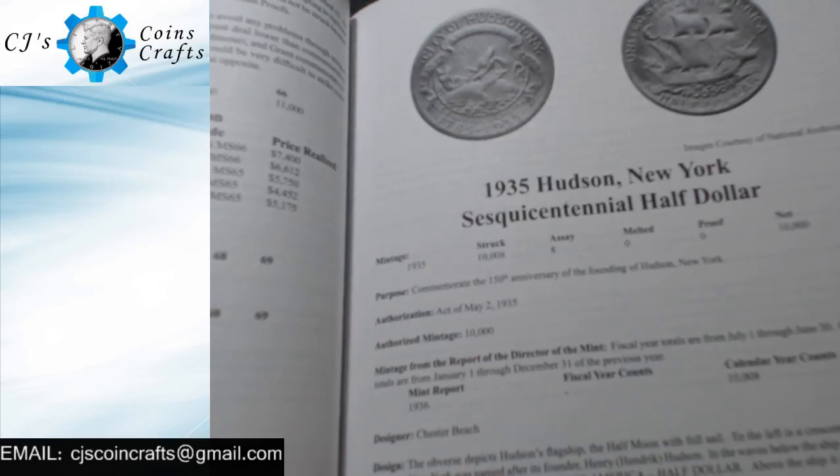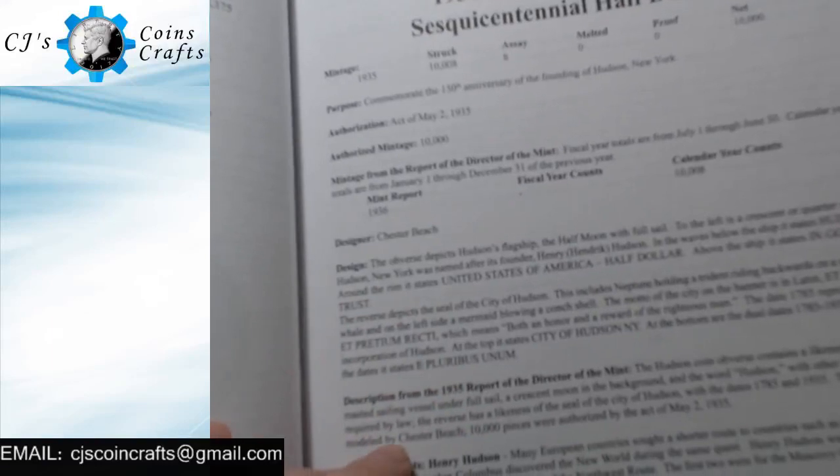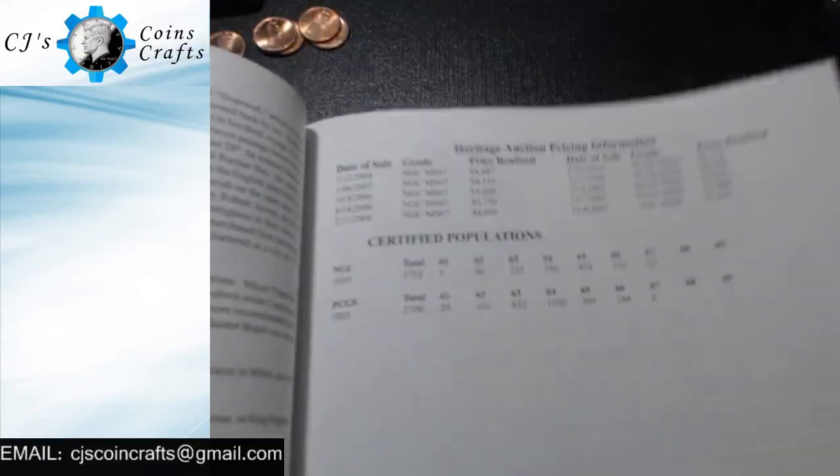It's got the designer, the designs — it goes through and talks about the design. It talks about a little bit of the history of them. It's got some auction results and some certified populations.